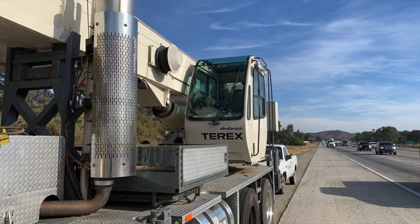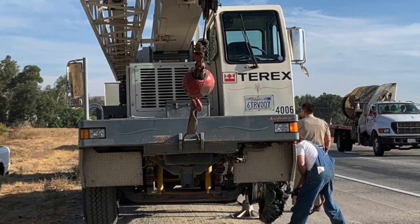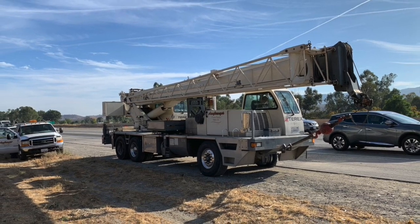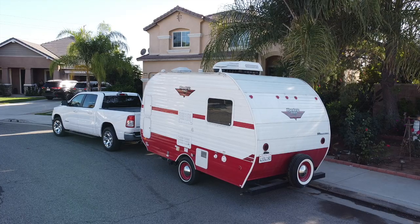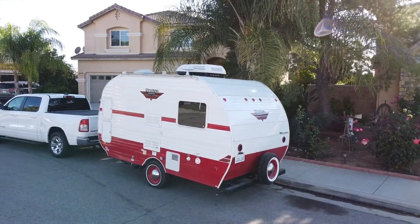What exactly is a 40-ton crane? Well, it's a mobile crane that weighs 25,000 pounds and can lift up to 40 tons. My camper only weighs 3,500 pounds for comparison, and it can't lift anything.